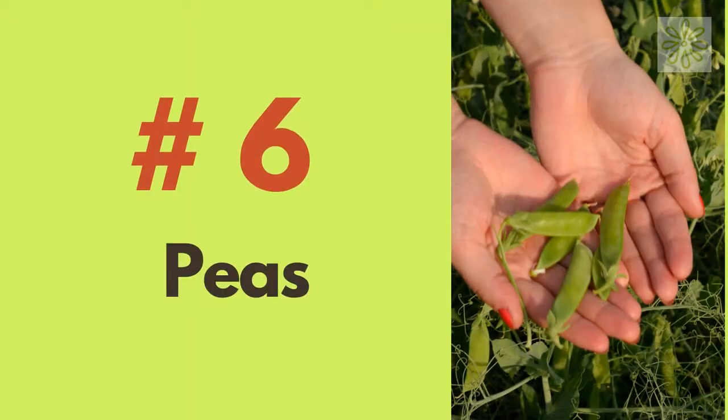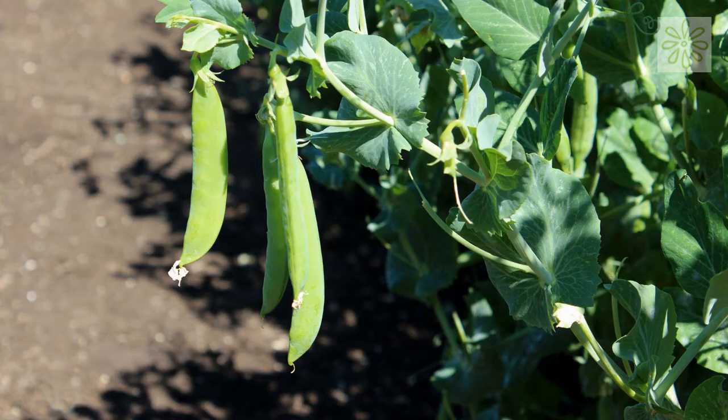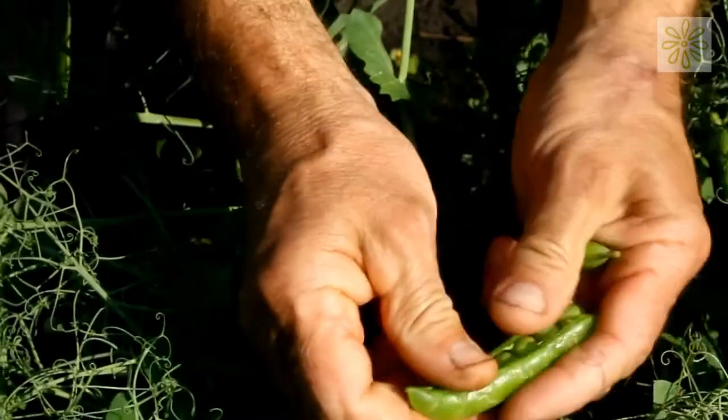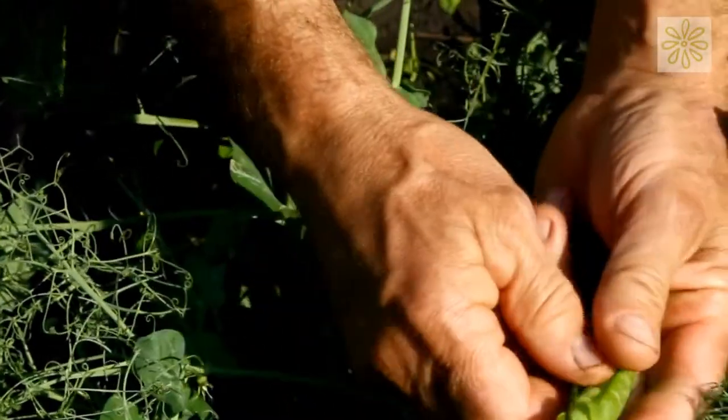Peas. Have peas in your omelette or soups all through the spring season. Once spring is gone, you can replace them with some other plant variety in summer or fall. This way you can utilize your small space.